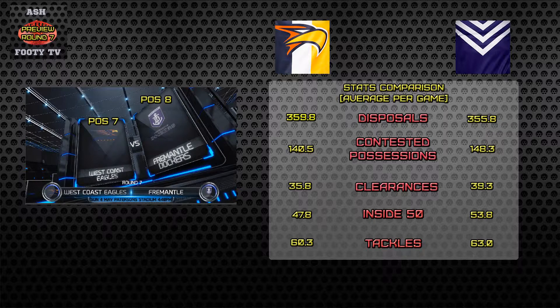So I'm going to go with the away side, Fremantle, on this one.